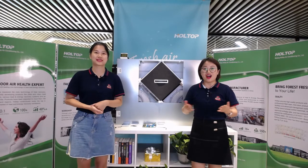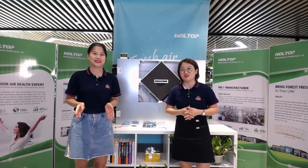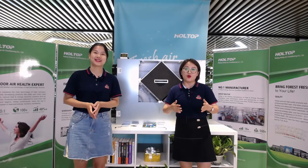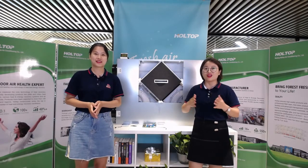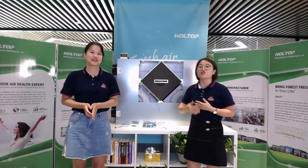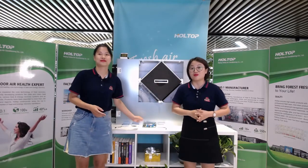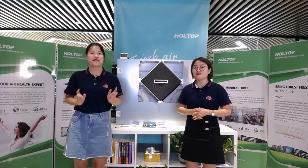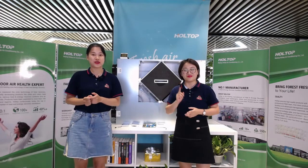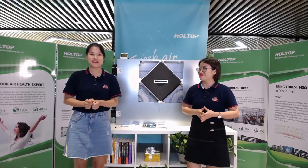Hello everyone, welcome to our live show. I'm Sissy and we are now in the Hot Top overseas market center in Guangzhou. We are very happy to have you here today. In the coming one-hour show, we will introduce our newest series of ERV in 2020 — the EcoBand Pro ERV unit — and also introduce our intelligent controller. We offer very special prices during the show, so don't go away.